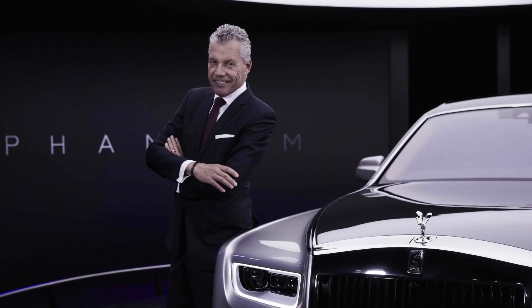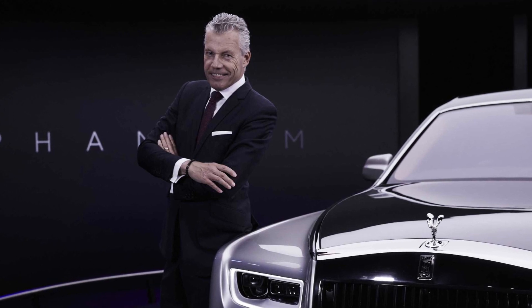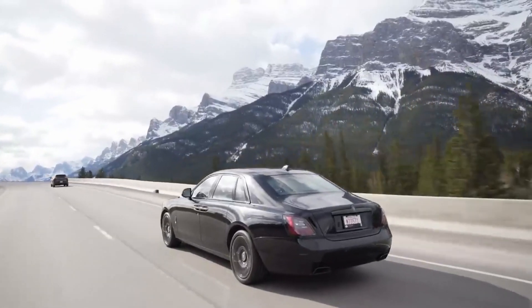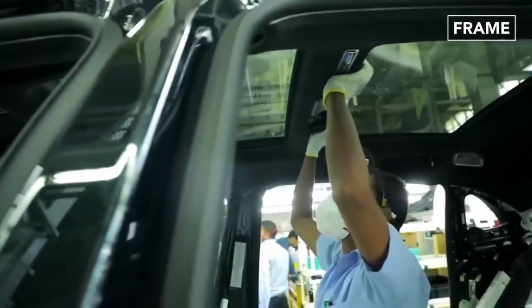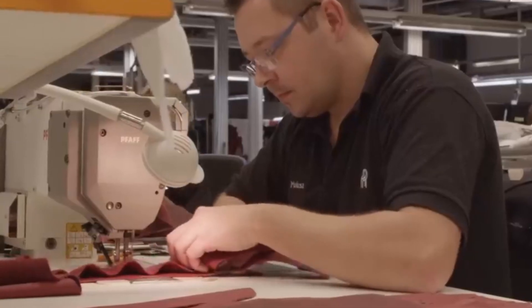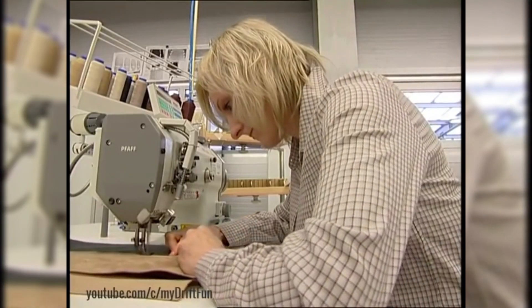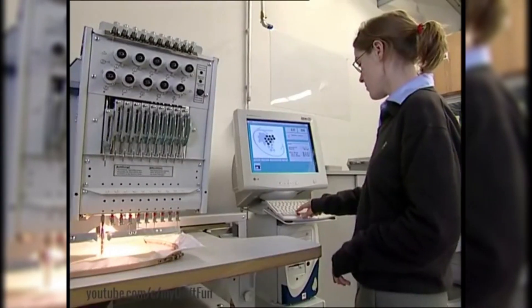First and foremost, it's essential to understand that Rolls-Royce doesn't just sell cars — they offer an unparalleled experience. Each Rolls-Royce is meticulously handcrafted to perfection, with no detail overlooked. From the sumptuous leather upholstery to the exquisite wood veneers, every component is carefully selected and meticulously assembled by skilled artisans.